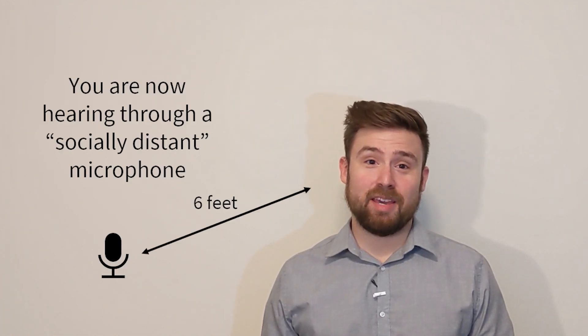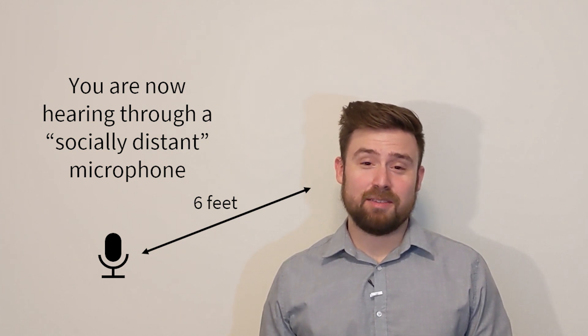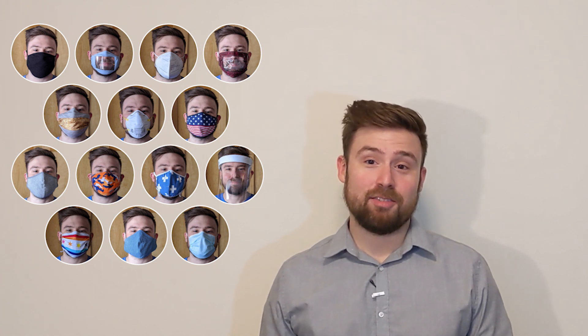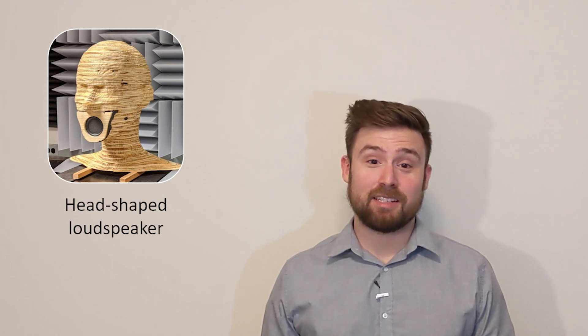To figure out which masks are the best and worst for speech, our team at the University of Illinois tested more than a dozen masks in different shapes and materials. We used a custom-built head-shaped loudspeaker to make precise acoustic measurements, as well as a human talker for more realistic recordings.